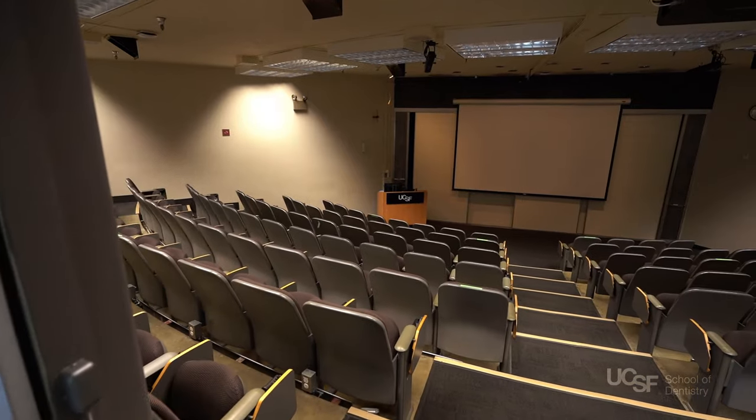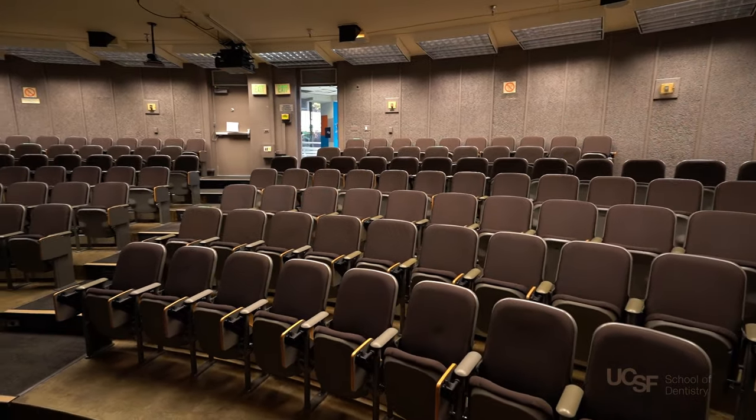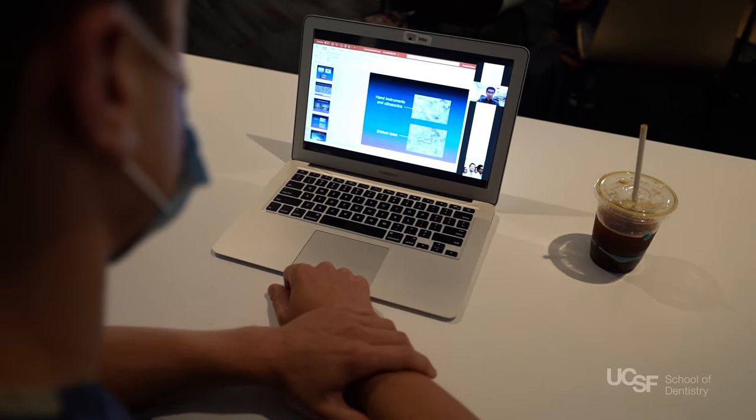Lectures are held in auditorium-style rooms outfitted to make learning comfortable and effective. Every lecture is recorded so students can review the recording if they miss something during class or if they want to go back to study.